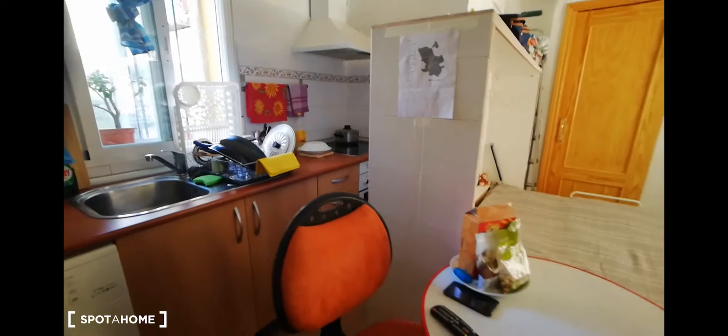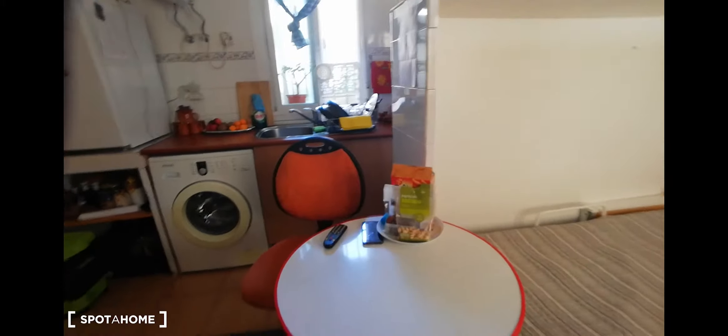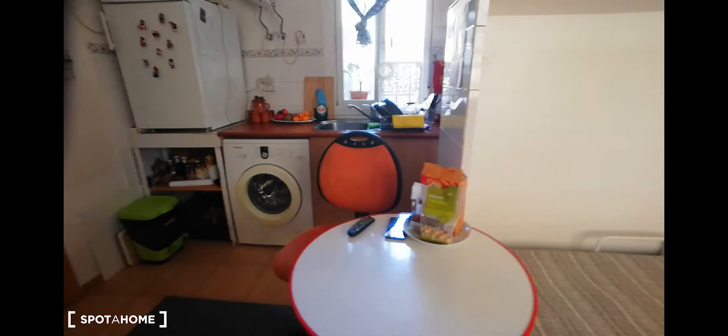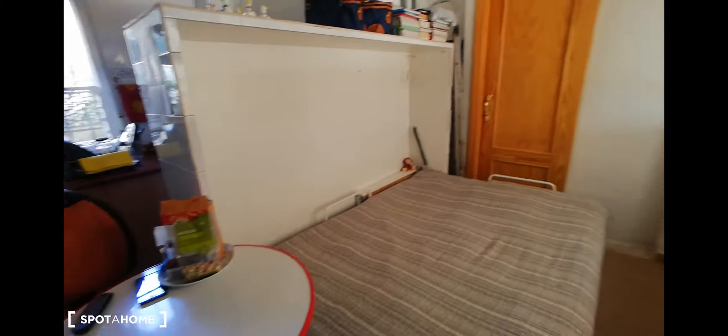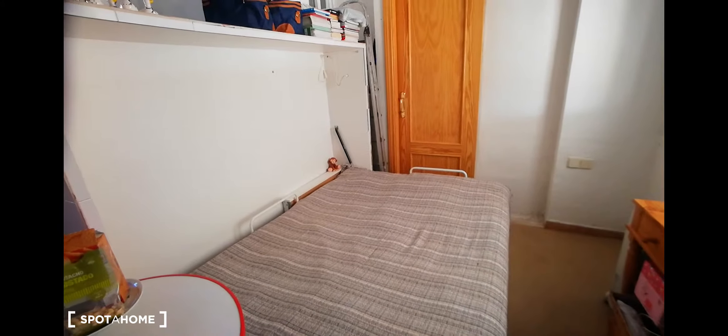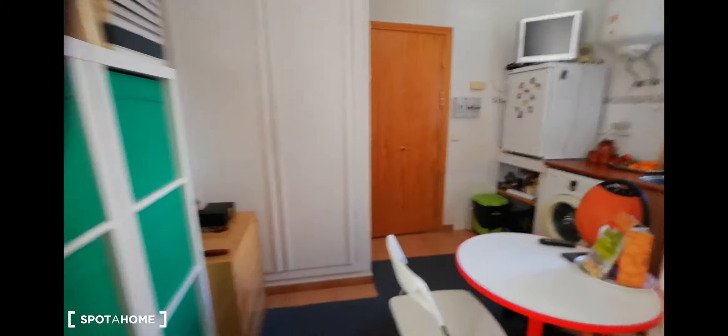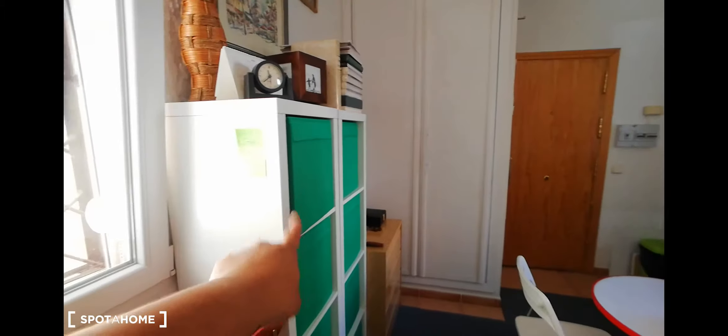Next we have this little table that's cute for you to have breakfast before going out in the morning, and we have a sofa which turns into a bed. Over here we have a closet and also some more drawers.